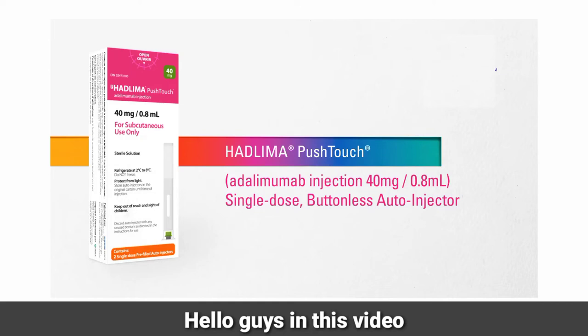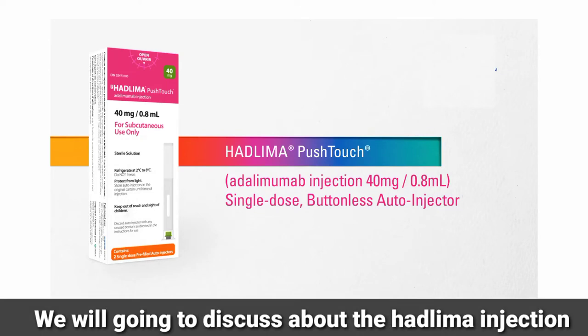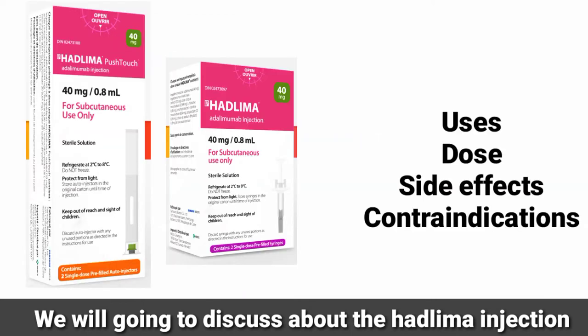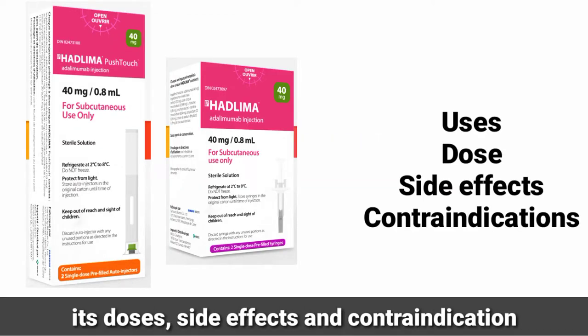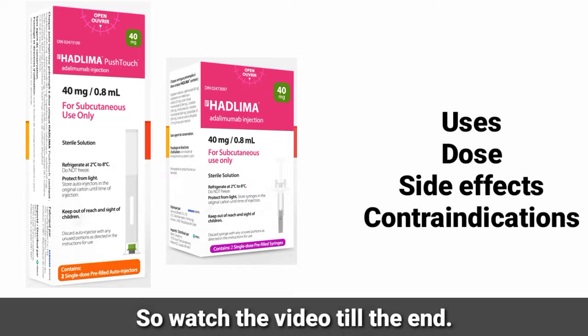Hello guys, in this video we will discuss about the Hadlima injection — what is the use of Hadlima injection, its dosage, side effects and contraindication. So watch the video till the end.